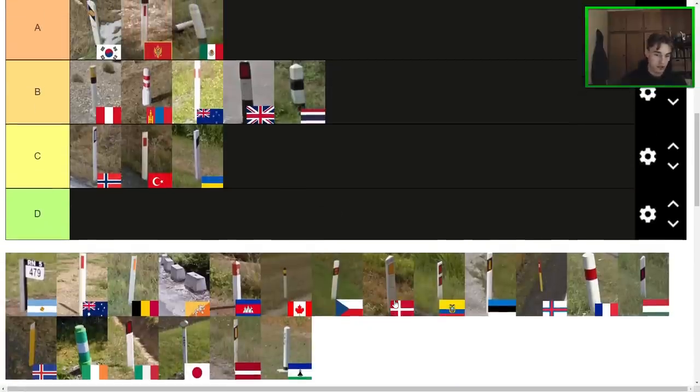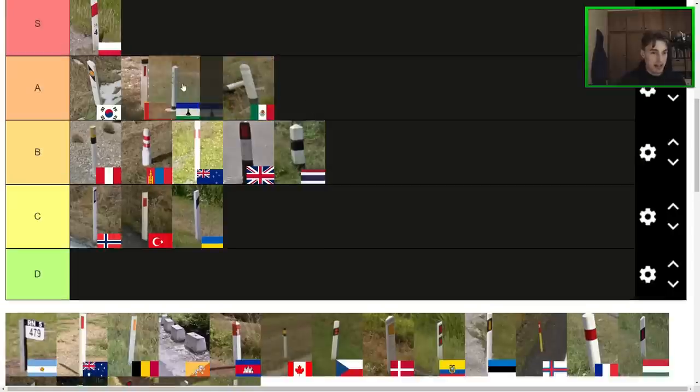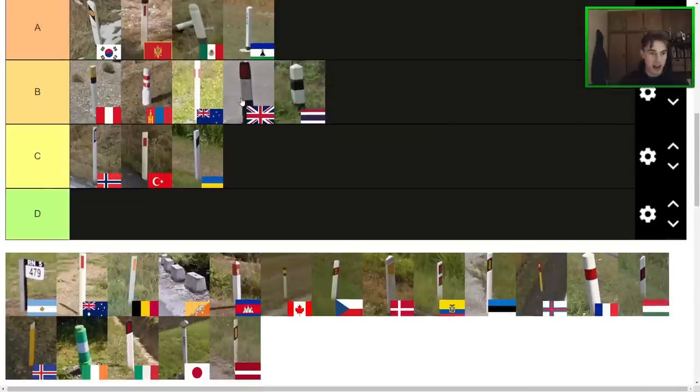Next one here, we have the Lesotho bollard — another one where I just really like the form of it, and another black base. You can tell I kind of like that aesthetic; either the black top or the black base tends to suit me quite nicely. The Lesotho bollard is very similar to how I like the Mexican bollard — I could even see it going slightly above, but they're kind of interchangeable for me.